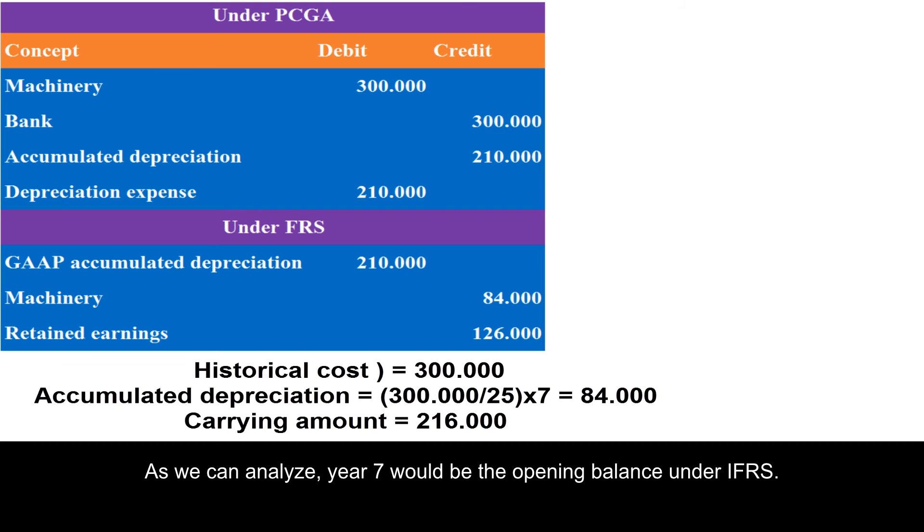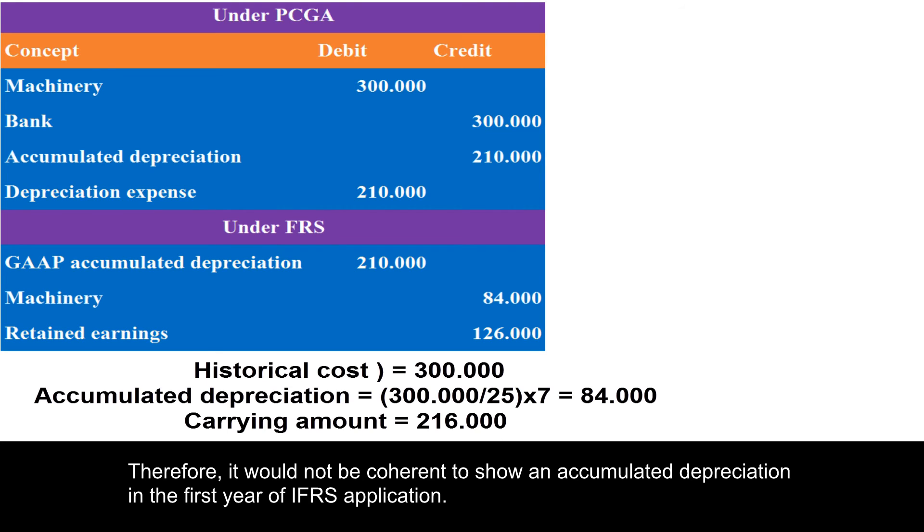Year 7 would be the opening balance under IFRS. Therefore, it would not be coherent to show an accumulated depreciation in the first year of IFRS application.